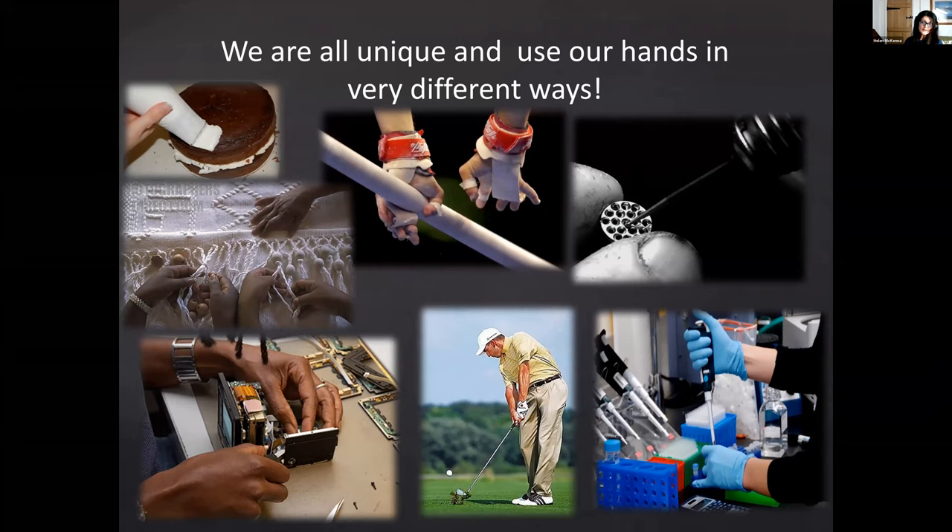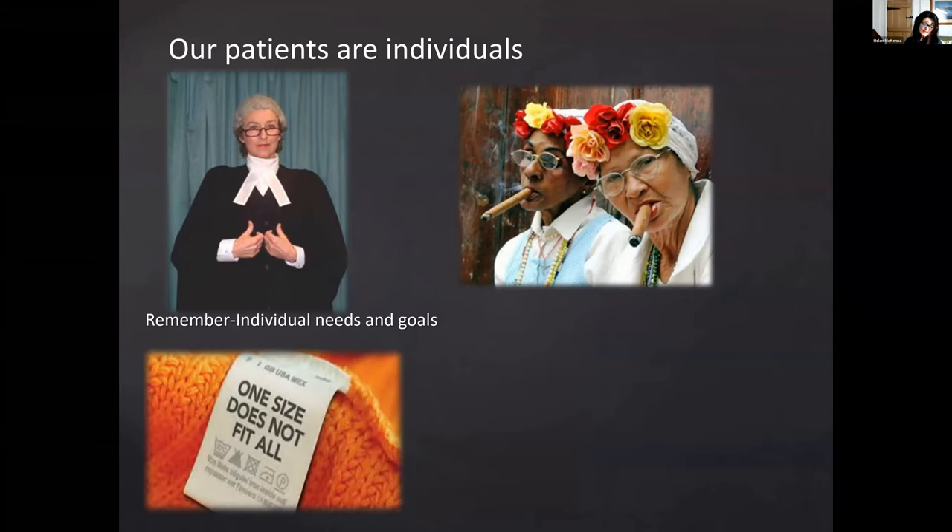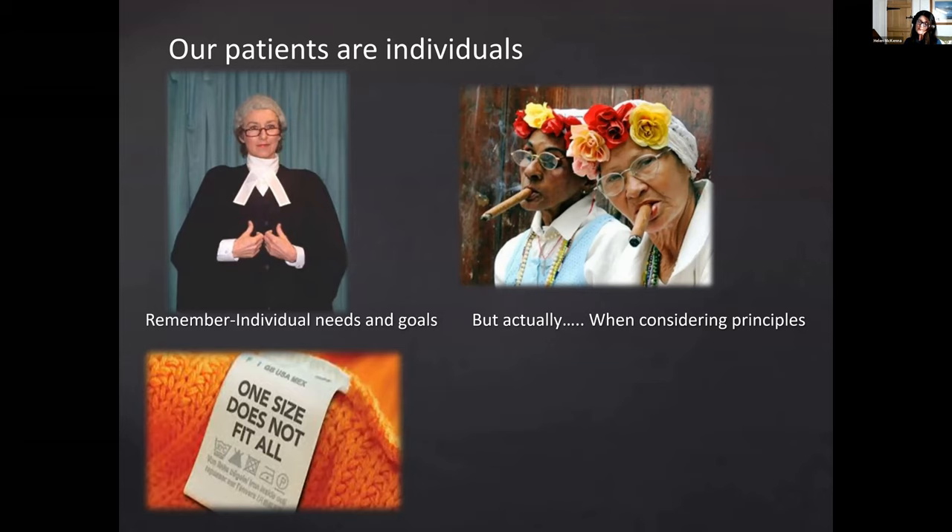We all use our hands in very different ways, whether for work, activities of daily living, or leisure pursuits. It's important to target advice to an individual's very specific needs and not simply provide generalized information. It's vital that we engage with each individual to establish their priorities and make the advice relevant to their needs and lifestyle. Groups can be useful for teaching general principles, but those principles then need to be tailored to the person's lifestyle. We run groups in Derby with a practical component where patients practice techniques and receive feedback.